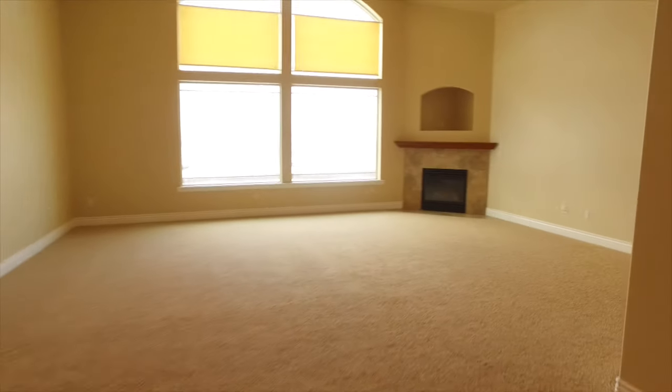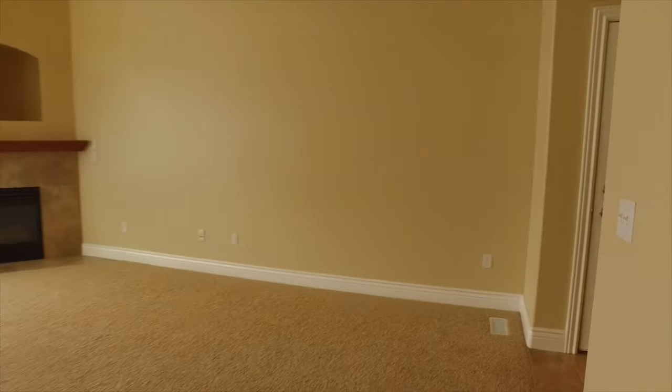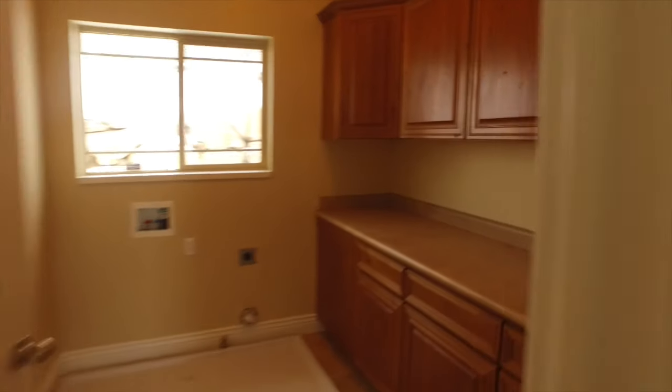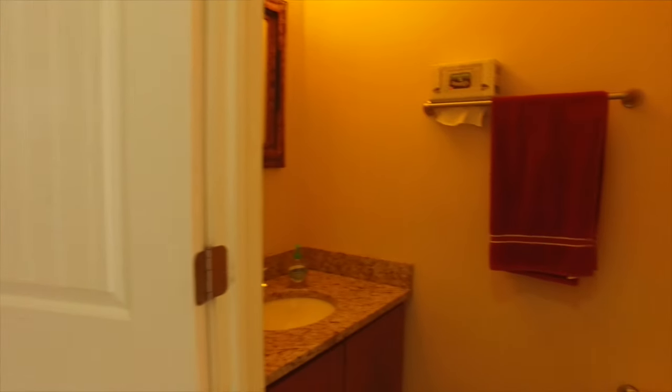This home is set up for single-level living. We have a great big laundry room with lots of cabinets and counter space for folding, and a half bath on this level, which is a great convenience for family and friends.